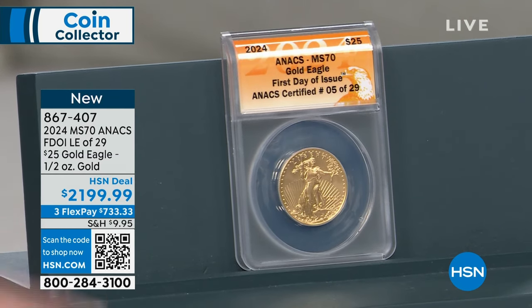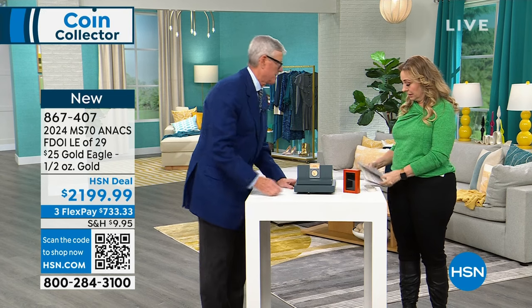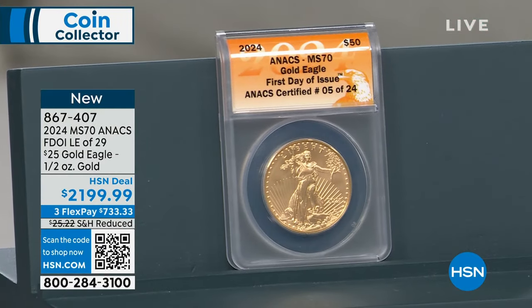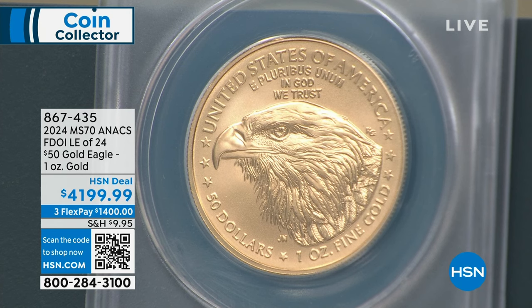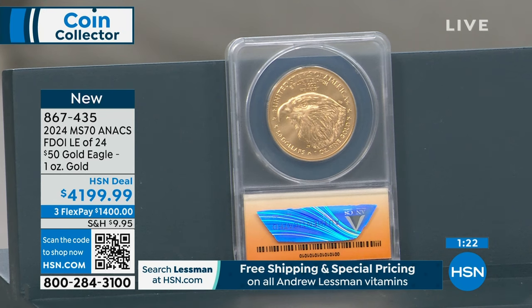There are 12 of those coins left — the big guy, the one-ounce $50 Gold Eagle. We're half sold out. This is the biggest gold coin the United States government makes. We do have VIP financing — a year and a half to pay this off at $233.34 a month. Where else could you get this gold coin, have a year and a half to pay it off, get the coin immediately, and have a money-back guarantee? Anytime you're buying gold or silver, no place on the planet makes it easier than HSN. We're a trusted source.